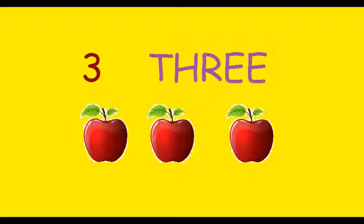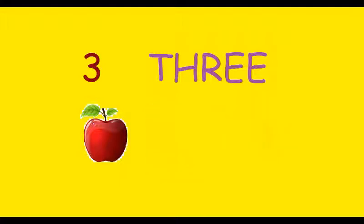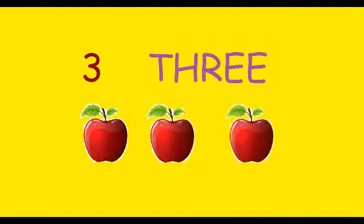Number three. How many apples are there? There are three apples. Let's count. 1, 2, 3. So there are three apples.